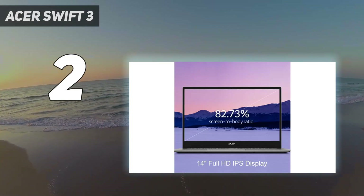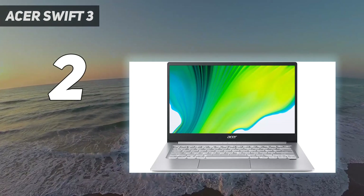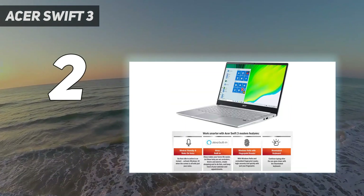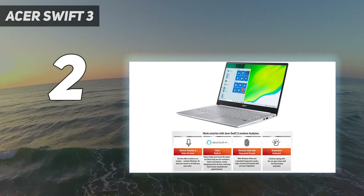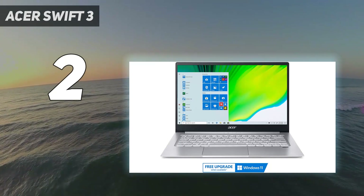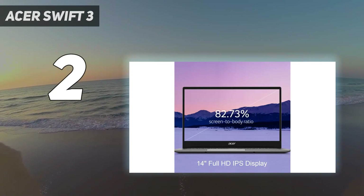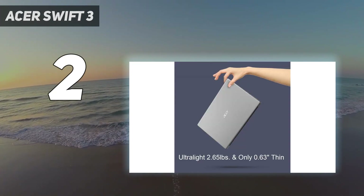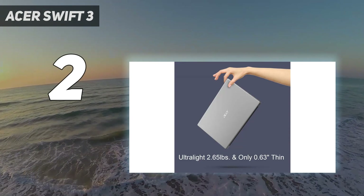The Swift 3's display is also an inch larger than the Aspire 5. You'll probably have better luck finding the 2022 version of the Swift 3 with an Intel Core i5-1240P processor and 8GB of RAM for around $500. It's more power-efficient, the CPU is about 25% faster, although you most likely won't notice a difference using simple programs day-to-day, and its battery life is about the same.